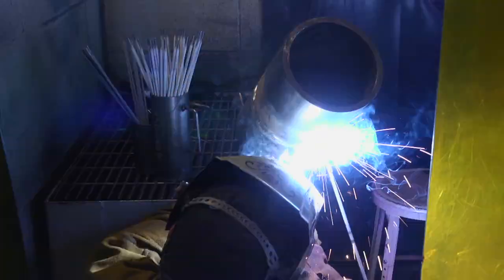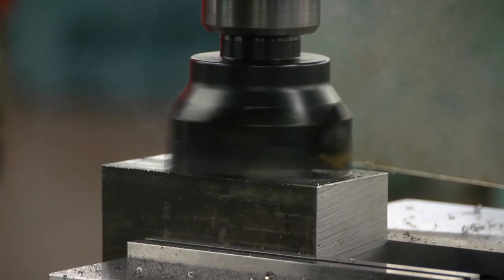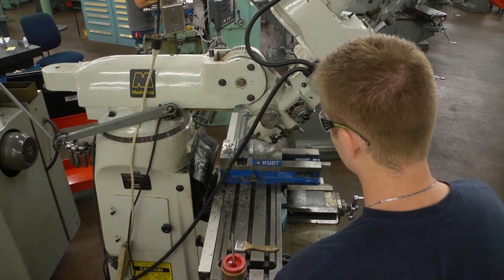Pennsylvania College of Technology is sparking versatile manufacturing skills with a new major. A unique metal fabrication technology associate degree provides foundational education in both machining and welding.